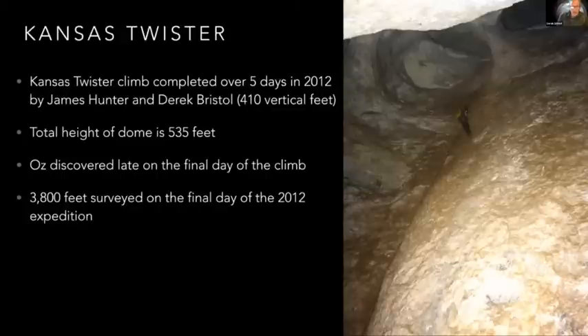After we reached the top after five days of climbing and surveyed it, from the base of the talus to the top is 410 vertical feet. If you go to the bottom of the talus, it's 535 feet. At the time, it was the highest technical dome climb that had been done in the U.S. or the western hemisphere. On the last day of the climb — our sixth day in the cave — is when we discovered Oz. On the final survey day of the expedition, we mapped 3,800 feet up there between two teams, which was probably the third or fourth largest survey total ever and the biggest survey day in over 20 years at the time.